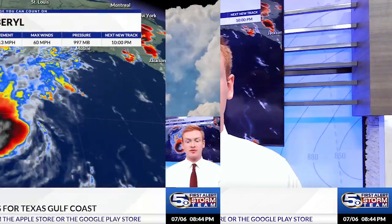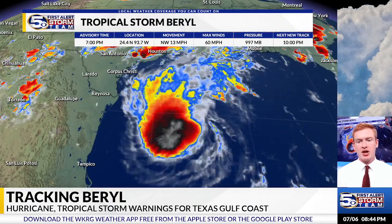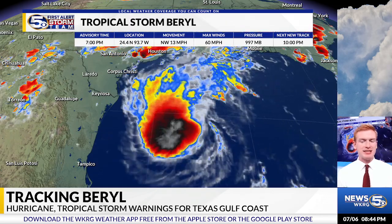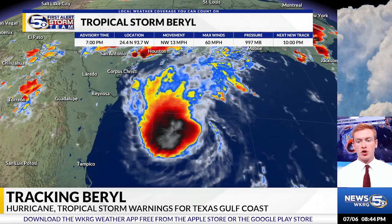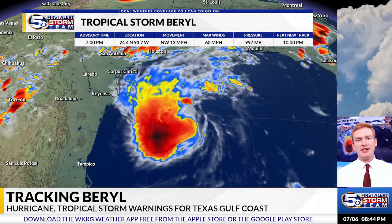I'm Meteorologist Grant Skinner with the News 5 First Alert Storm team, here with your Saturday evening July 6th update on Tropical Storm Barrel. As of the 7 p.m. advisory, it still has 60 mph winds and the pressure is at 997 millibars. We haven't seen a whole lot of changes in the overall intensity today, thanks to dry air and shear.